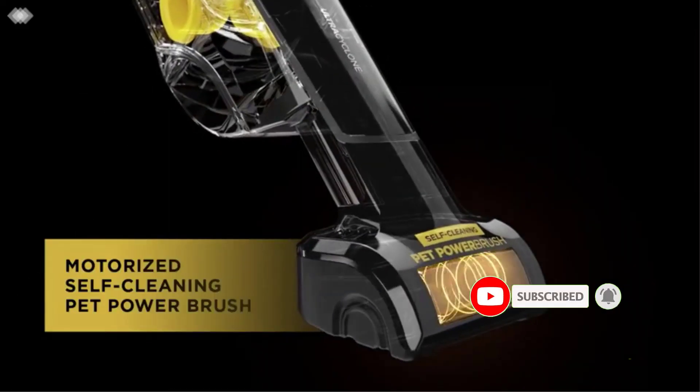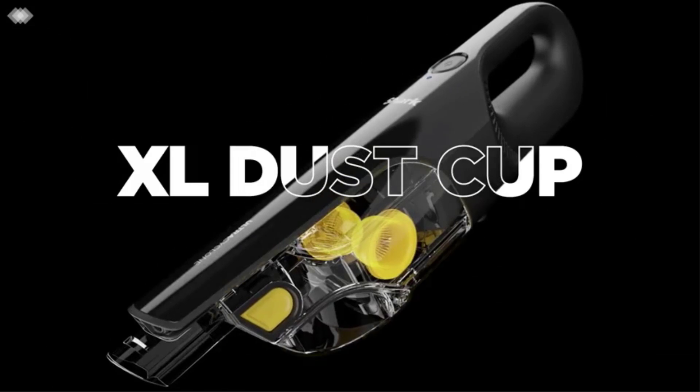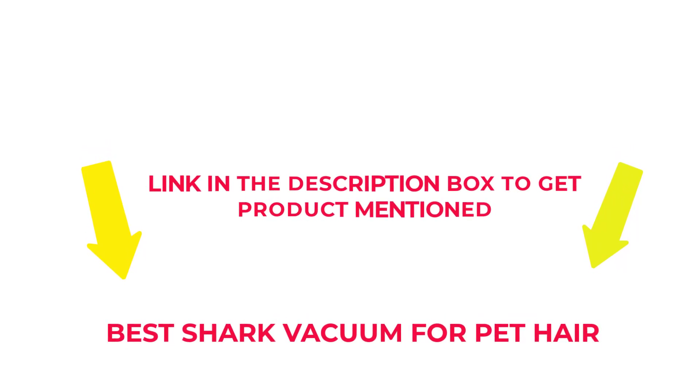I researched comprehensively, read many reviews, and compiled a list of the best Shark vacuum for pet hair from reputable brands. After much research, I found these products beneficial for people like you. Check my description if you want to know about the price and other information. So without any further delay, let's jump into the video to watch the best Shark vacuum for pet hair.